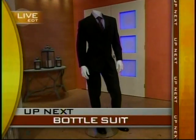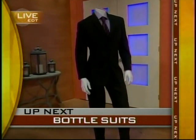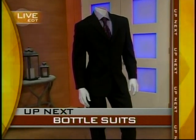If you look at these suits, you will not believe what they are made of. Look at that. You know what they're made of? I'm going to guess by all the soda bottles there — probably recycled two-liter soda bottles.